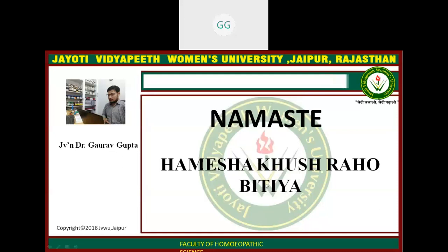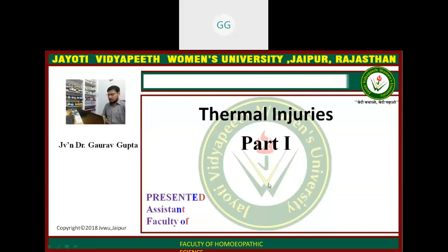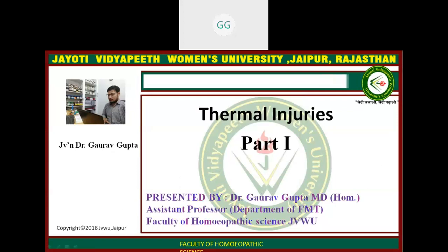My name is Dr. Gwalu Gupta, Assistant Professor, Department of Pharmacy and Medicine and Docs of Technology, Faculty of Pharmaceutical Science, Jyoti Vidyapith Women's University, Jaipur.